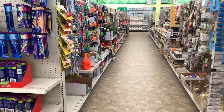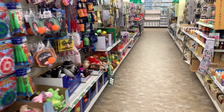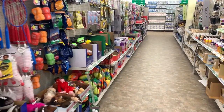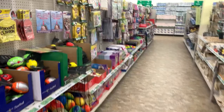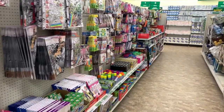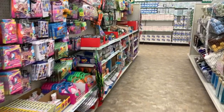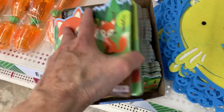Hey everyone, it's Trish with Bird Feed. I am back today with another Dollar Tree shop with me for Operation Christmas Child shoeboxes. Dollar Tree has been getting in quite a few new things over the last few weeks that could be great for shoeboxes, so let's see what's new. When you first walk in,